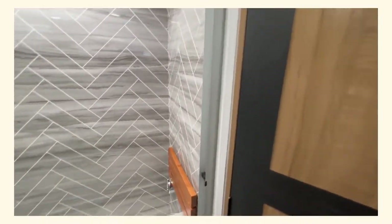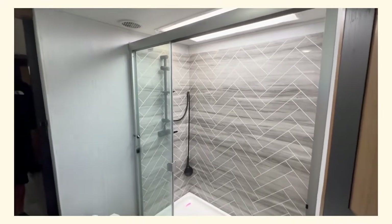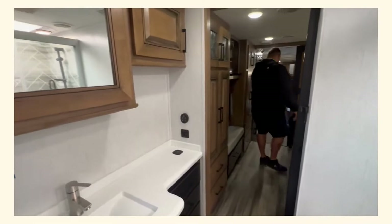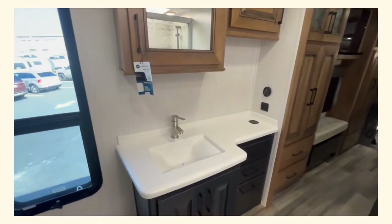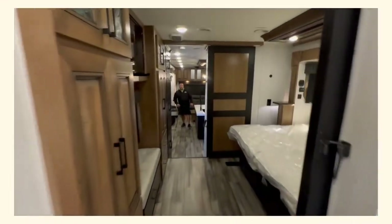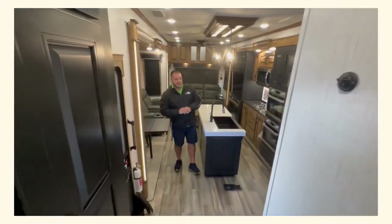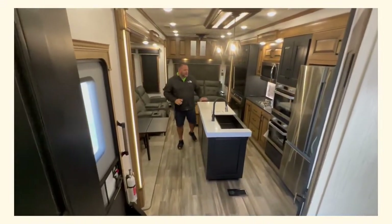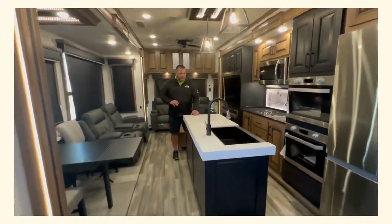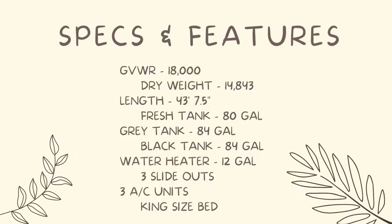Guys, this is unreal — the 2022 leftover. We are making room for the 2023s, so if you like saving money, this is the one. Please, if you have questions about this coach, call me — my number will be listed on this ad. I cannot stress enough: over 30% off this full-time living coach, fully loaded. Come see me, thanks!